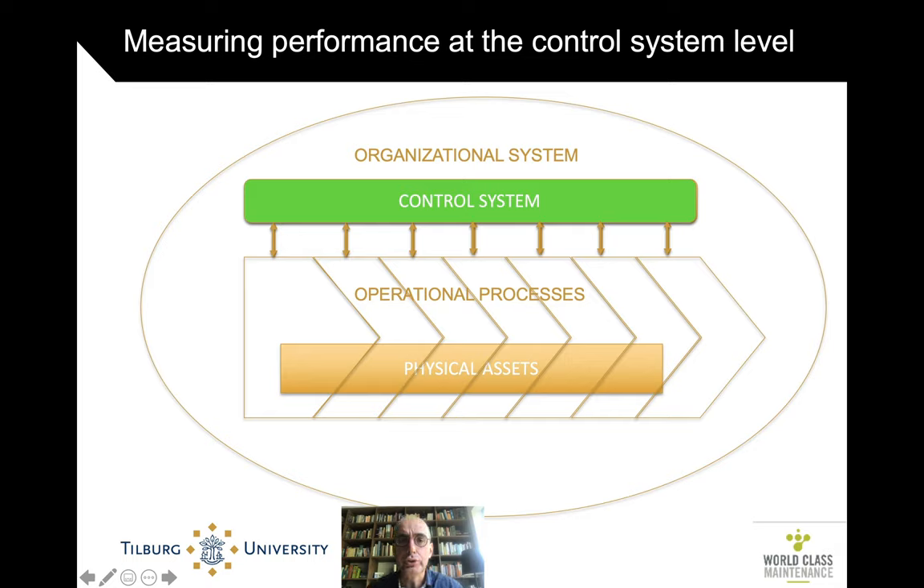The notion of an operational process and a control system that controls the operational process based on performance measurement is an old notion — just as the whole field of performance measurement is relatively old, with insights going back a century or at least many decades.